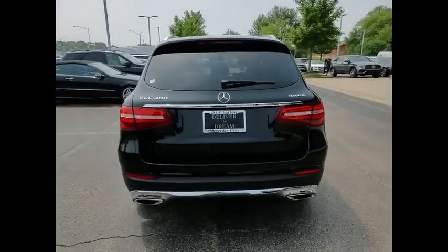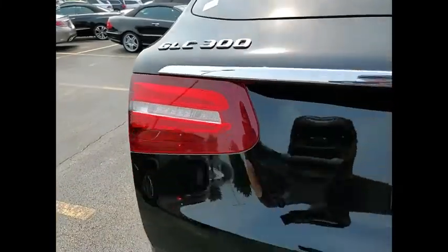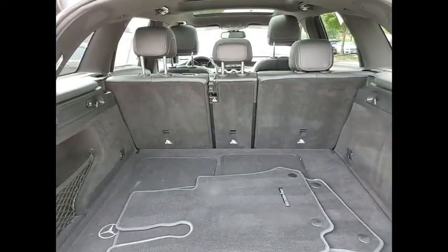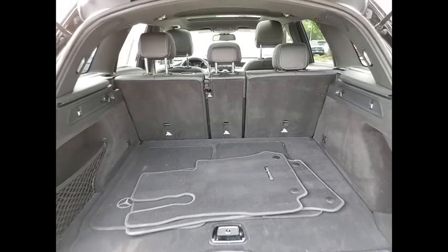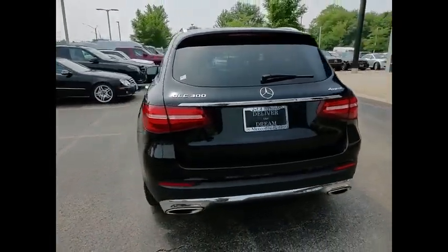Here are some of this vehicle's great options: emergency braking preparation, electronic parking brake, traction control, stability control, front suspension type multi-link, roll stability control, power brakes, braking assist, driver attention alert system, airbags — driver and knee.